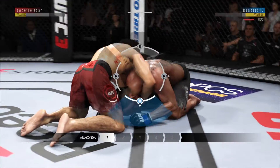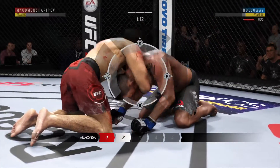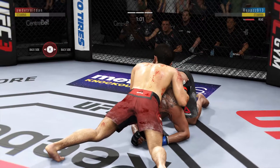Looking for the anaconda choke. He's out.